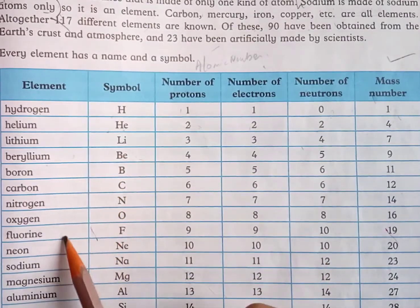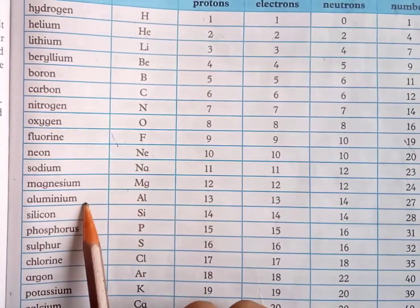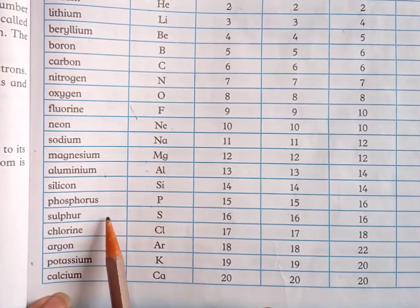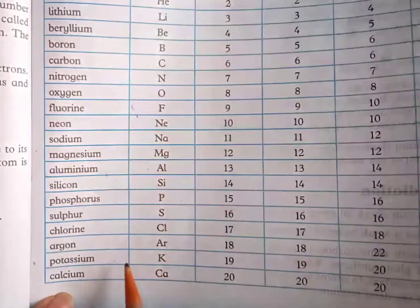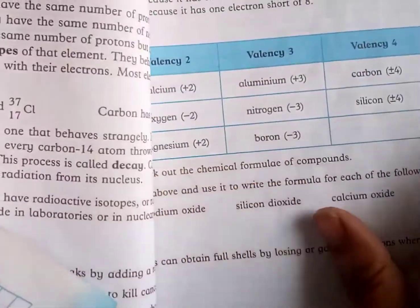The periodic table includes elements such as Neon, Sodium, Magnesium, Aluminium (Al), Silicon (Si), Phosphorus (P), Sulfur (S), Chlorine (Cl), Argon (Ar), Potassium (K), and Calcium (Ca), along with their corresponding atomic numbers and mass numbers.